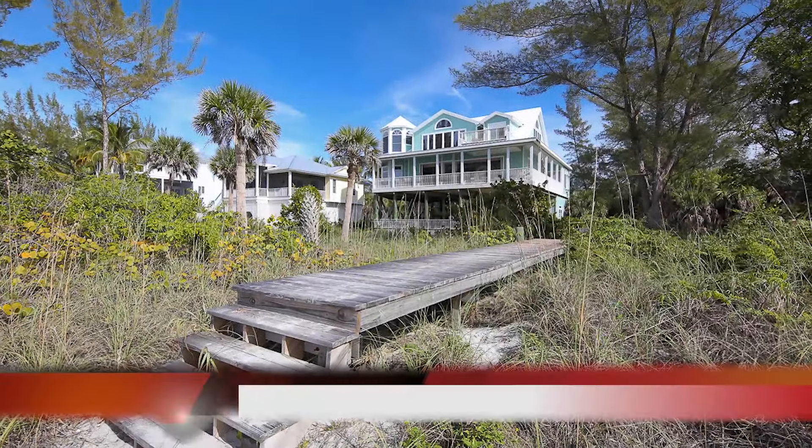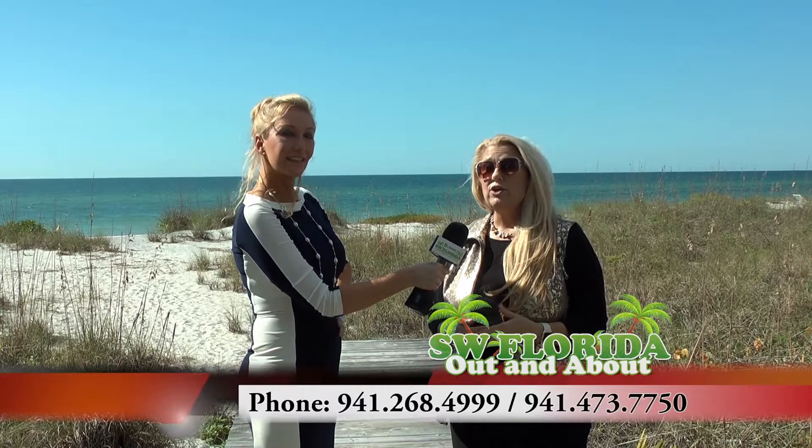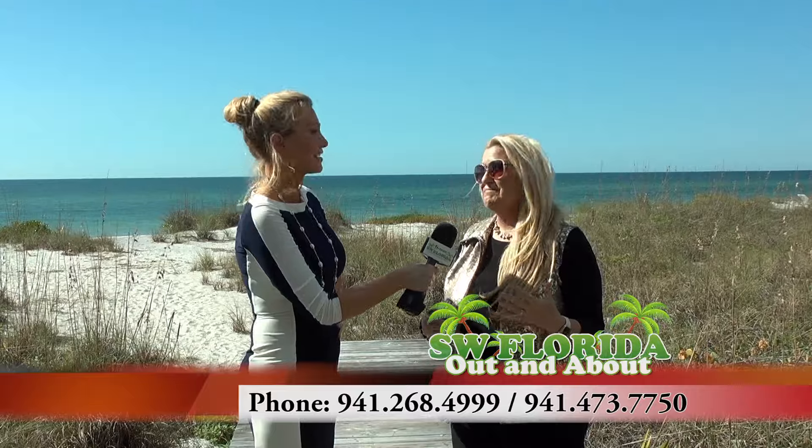You can reach us at thewatersidegroup.com or call us on one of the numbers on the screen. We would love to show you these Enchanted Barrier Islands, because magic happens here.